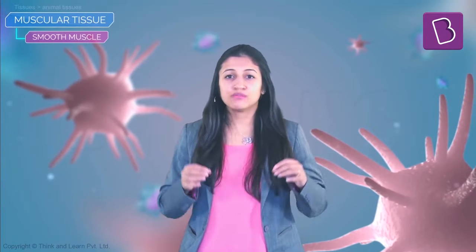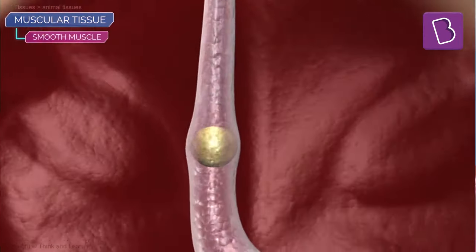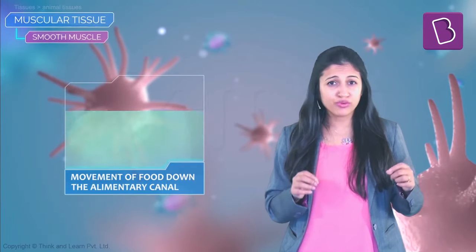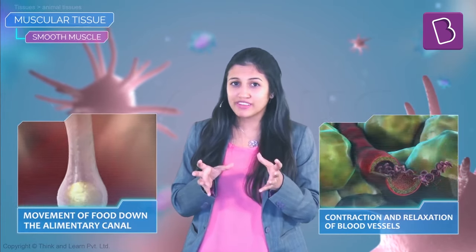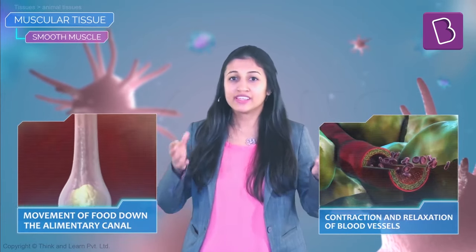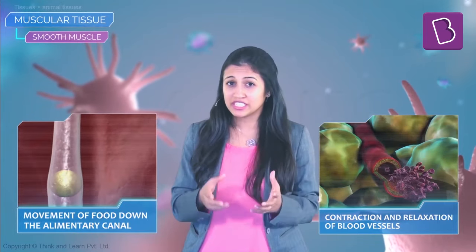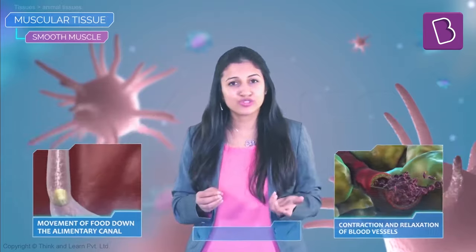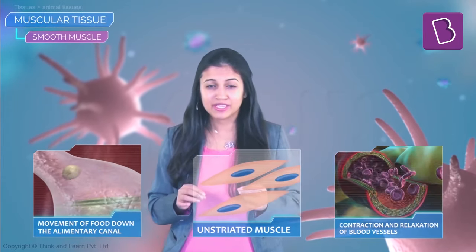Once you have a nice meal, the movement of food through the digestive tract is the last thing you need to think about — our body does it on its own. The movement of food down the alimentary canal, or the contraction and relaxation of blood vessels, are involuntary. The involuntary muscles control these movements and do not show any striations or bands when stained, so they are also called unstriated muscles.